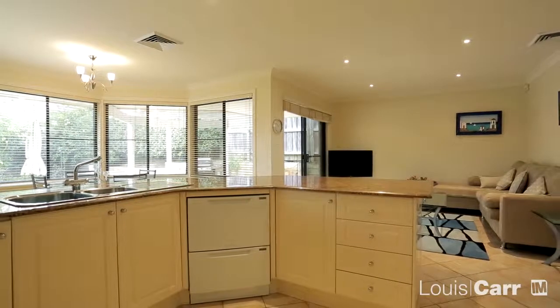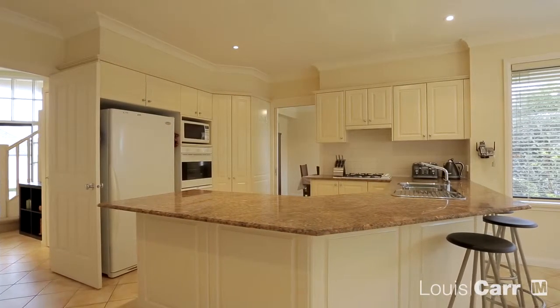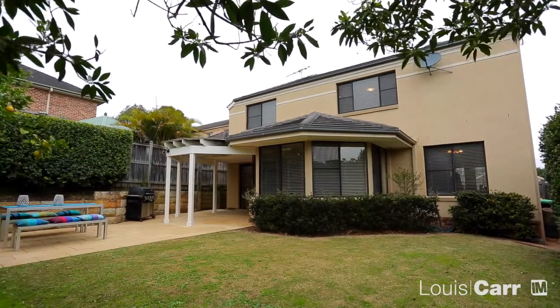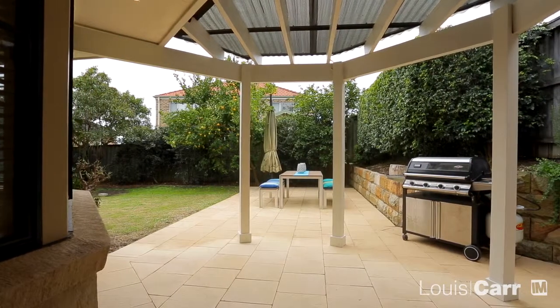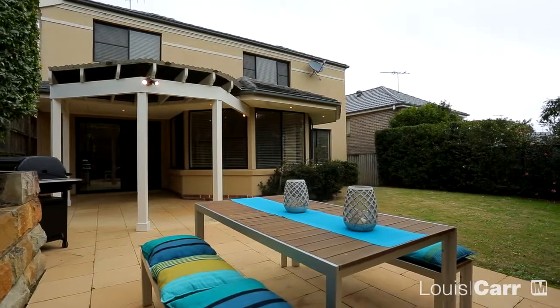Cooking in this kitchen will be a delight with the quality Smeg gas appliances and granite bench tops. Outside is ideal for young families. You have a large high pitched pergola, perfect for entertaining which overlooks a level, easy care garden, beautiful on a sunny day.